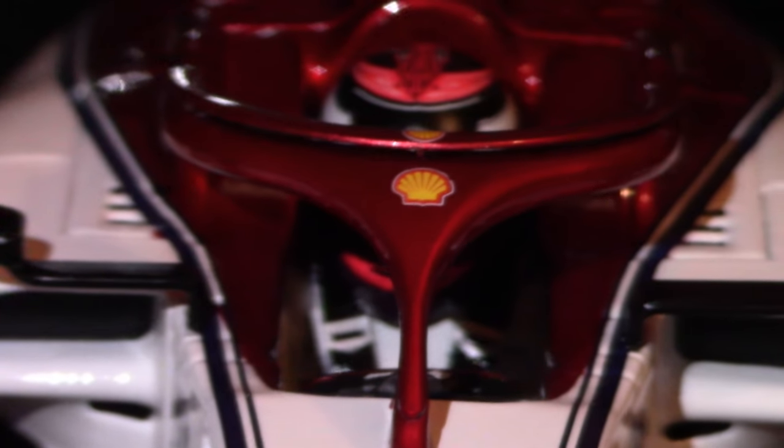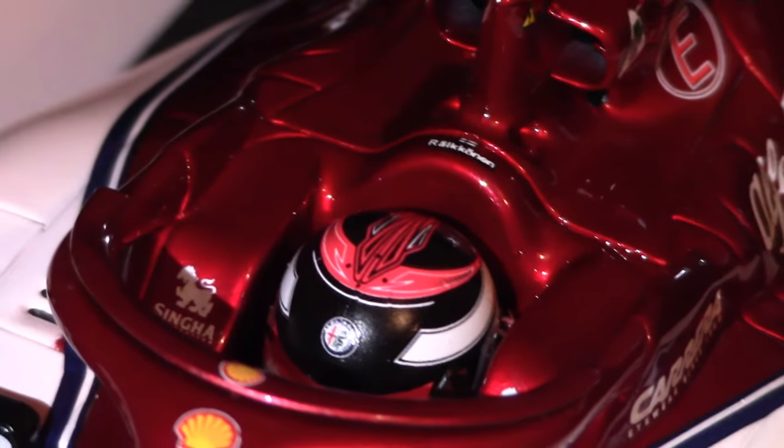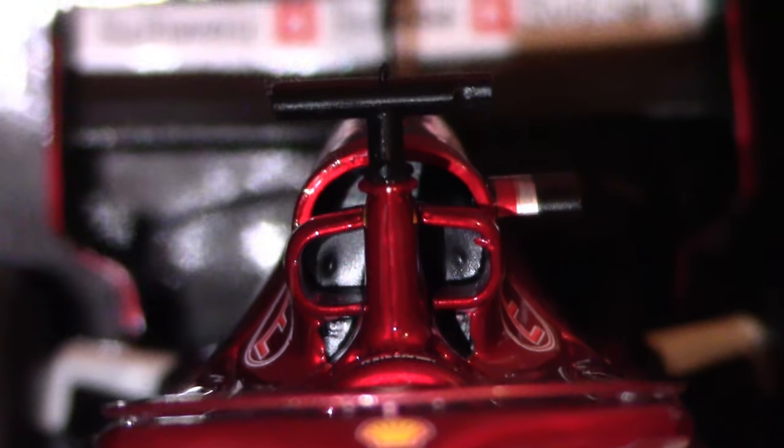Looking at the top section including Halo, you can see the Shell logo on the top section of Halo toward the center, much like Ferrari have also run — related sister teams. The rear section of the cockpit surround shows all that bolstering to keep the driver's head in place in a big accident. Then the T-bar on top with the camera mount and the intake snorkel for the engine — a very distinctive intake snorkel, and it looks very nice. It's a unique design and actually one of the reasons to get this model, because there's really no other car that looks like it.